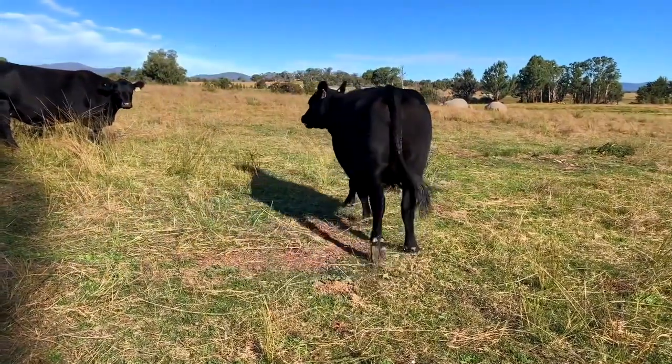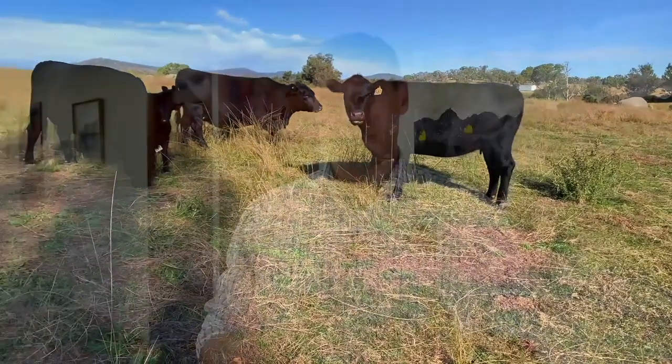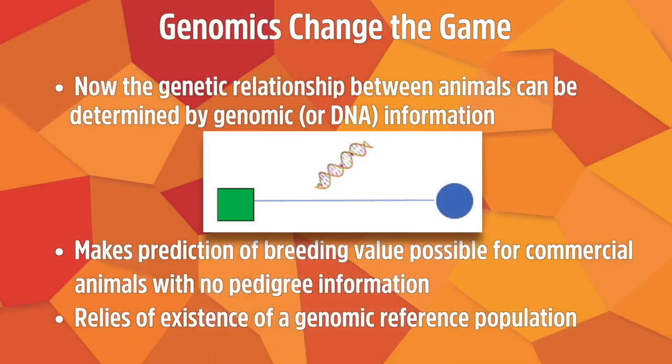Over the last couple of decades, and increasingly in the last 10 years, we can now use genomics or DNA technology to better understand and estimate the relationship between animals. This means we can start to predict breeding values for commercial animals — where we don't necessarily know the sire and dam — by taking a DNA sample, looking at their relationship to other animals, and using available information to predict their breeding value.